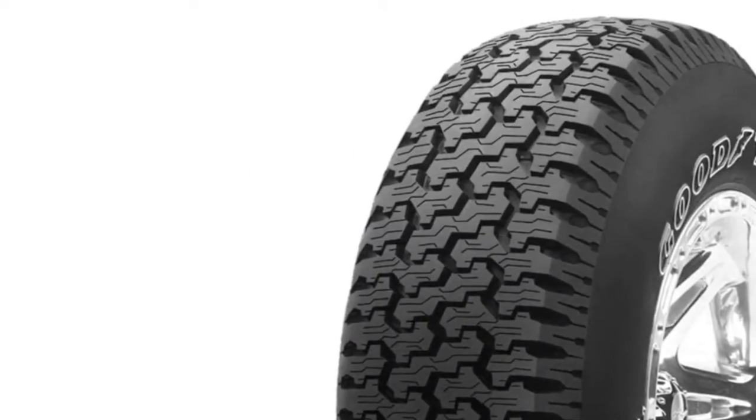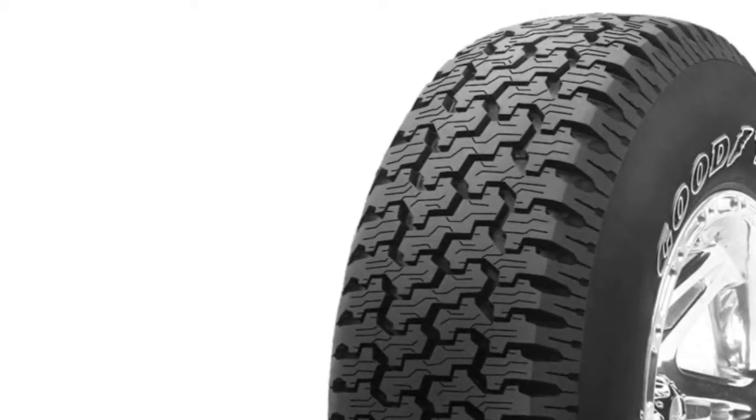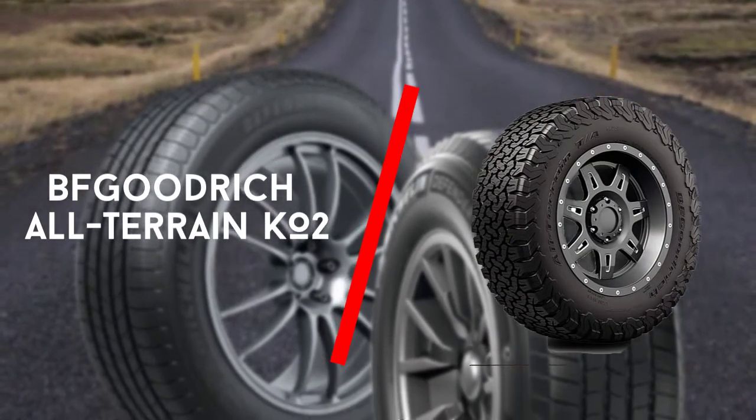It has variable tread patterns with larger lugs and wider grooves for self-cleaning action.